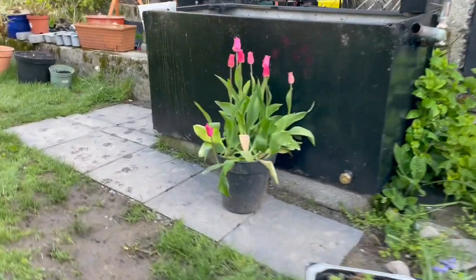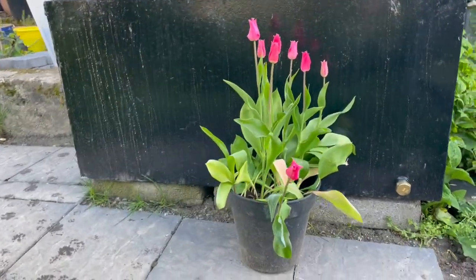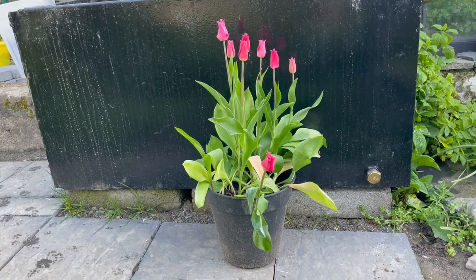I think this is rather lovely. It looks great against the black of the tank.